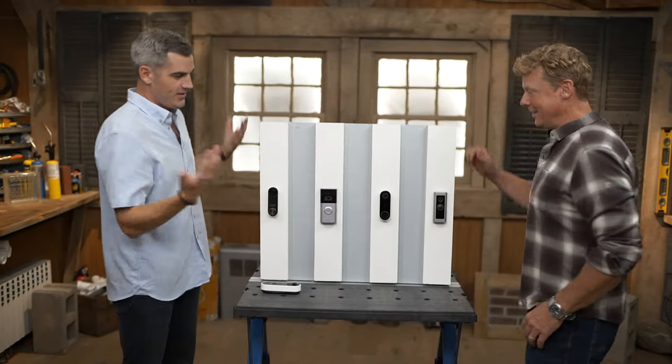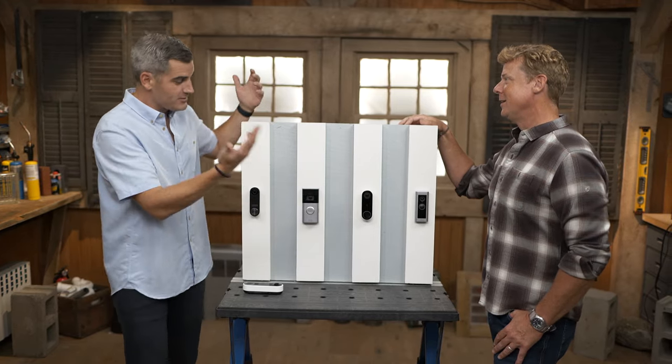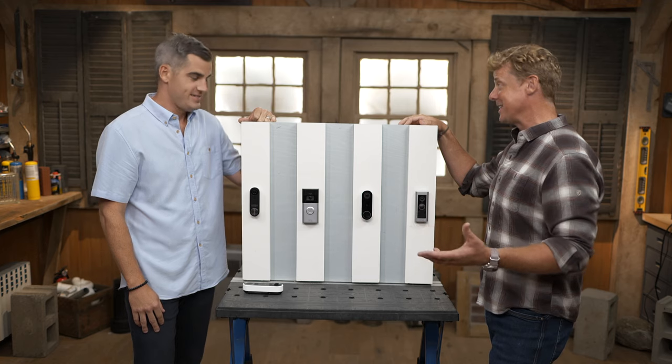So I've got a bunch of these — there are a bunch on the market today. Because they're super popular, everywhere. And they have a lot of bells and whistles, a lot of features. I would say in the last three to five years, these things went from hardly anyone having them to now it seems like everybody's got them.